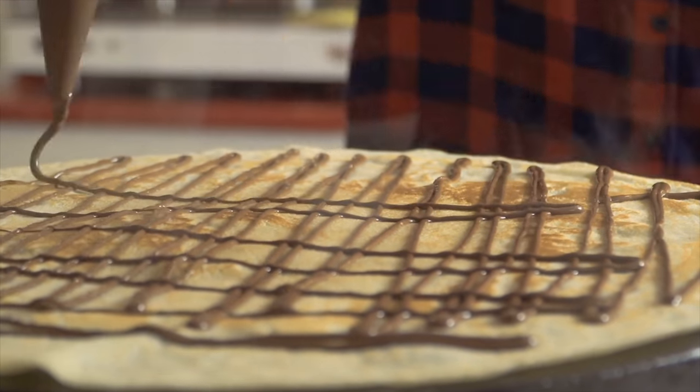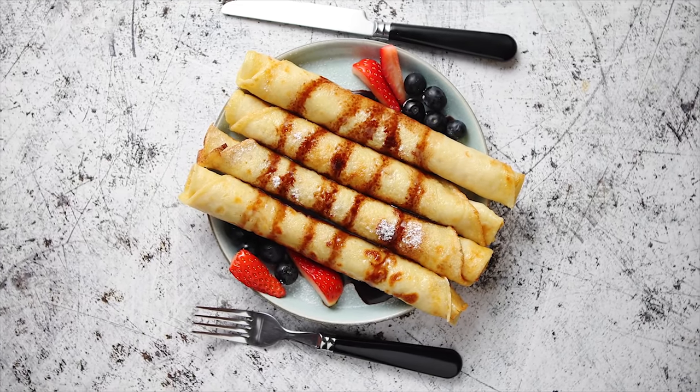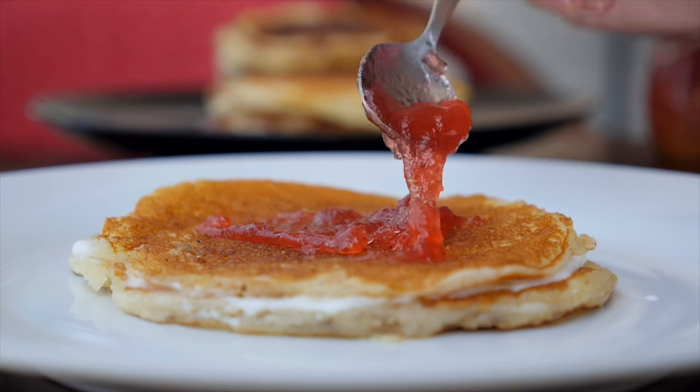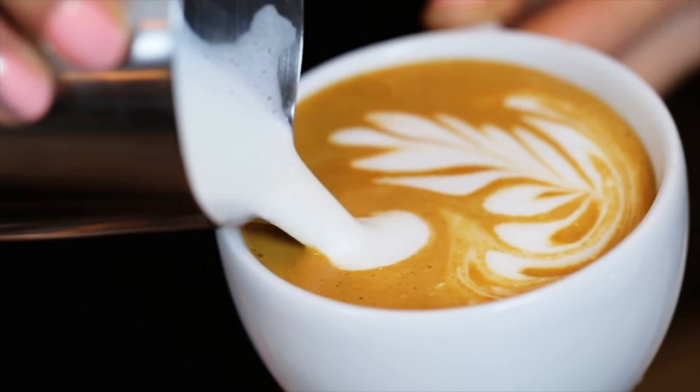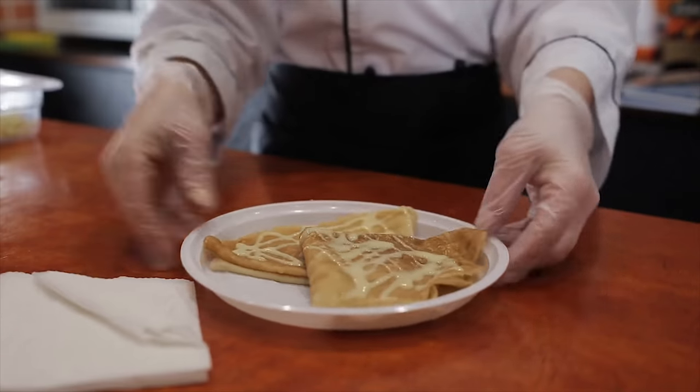While the crepe with the chocolate topping is a hit with kids, adults seem to prefer the scrumptious flavor of the strawberry preserve. Add in espresso, cappuccino, or a serving of some French beer for a perfect European-style snack.